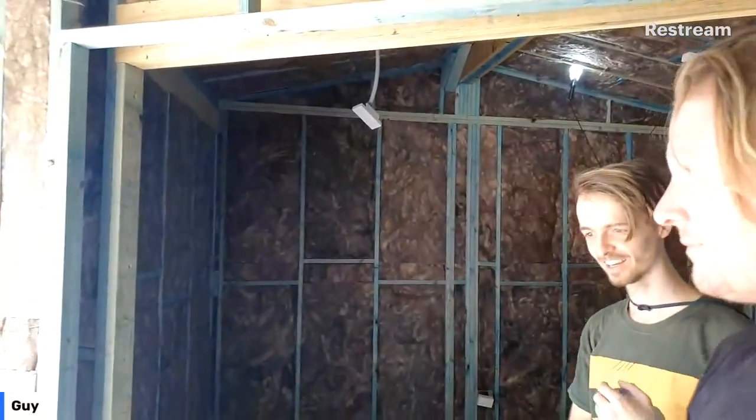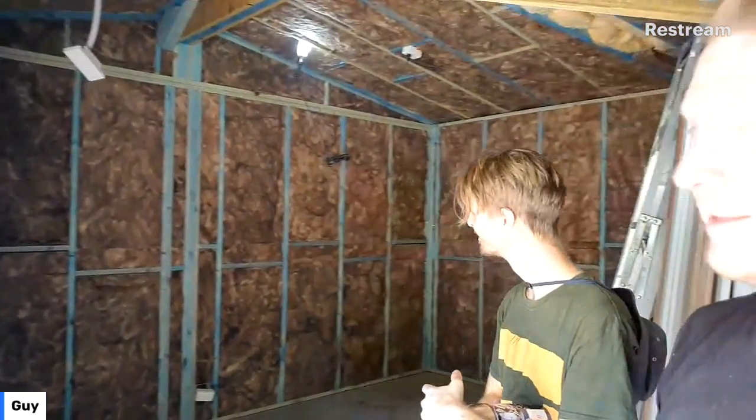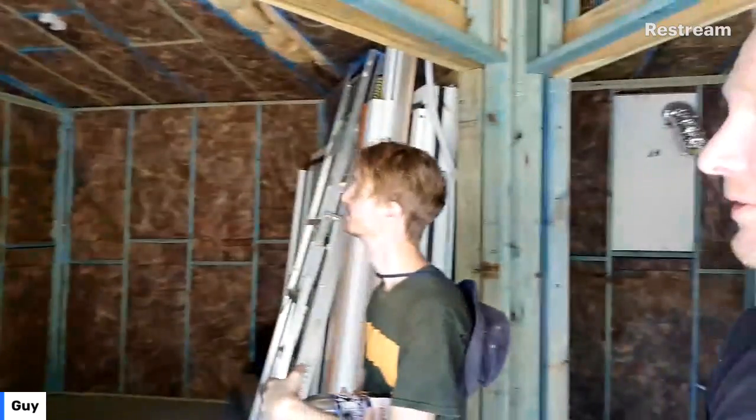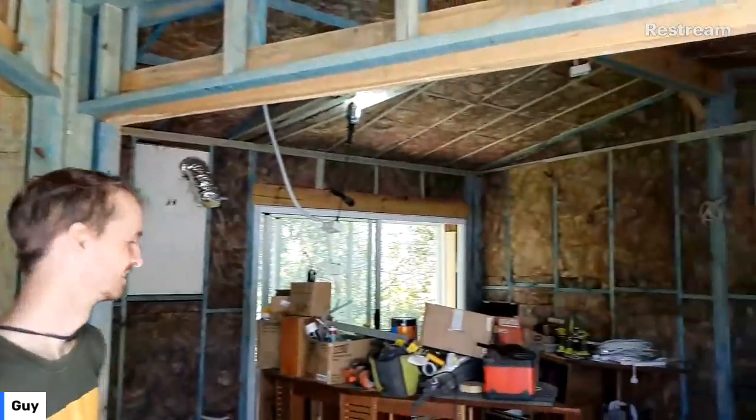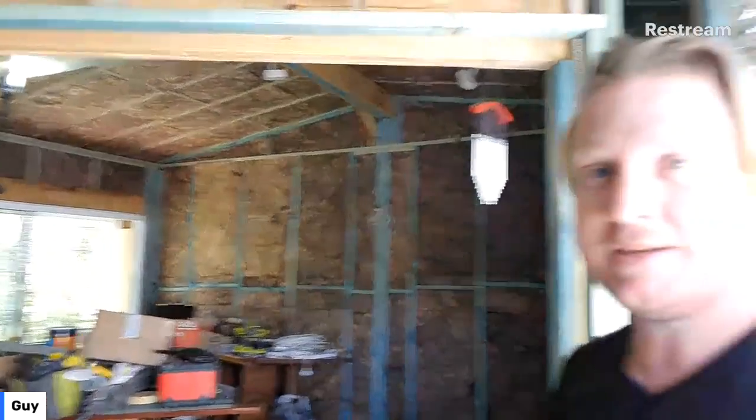We are finally ready for some studio construction. We've got some plasterboard coming today, JP is helping us out. It's been quite a battle. We've got the framing and all the insulation up, and we are ready for some plasterboard today. We've got about four tonnes of plasterboard coming in about half an hour. The plasterboard shortage is over. We're all framed up and isolated — the main soundproofing is the plasterboard that's coming today.